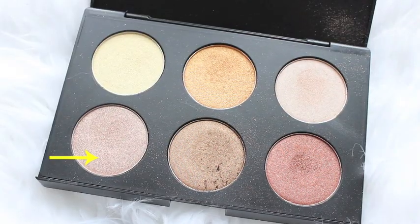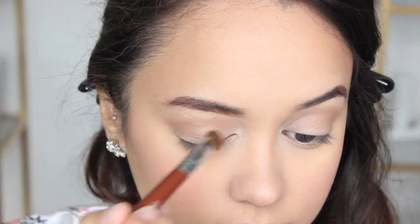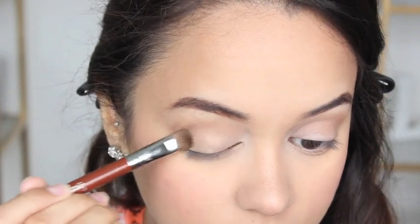For my all-over lid color I'm mixing two colors together from the Australis Bronze Eyed Girl Eyeshadow Palette and applying that all over my lids up to my crease.